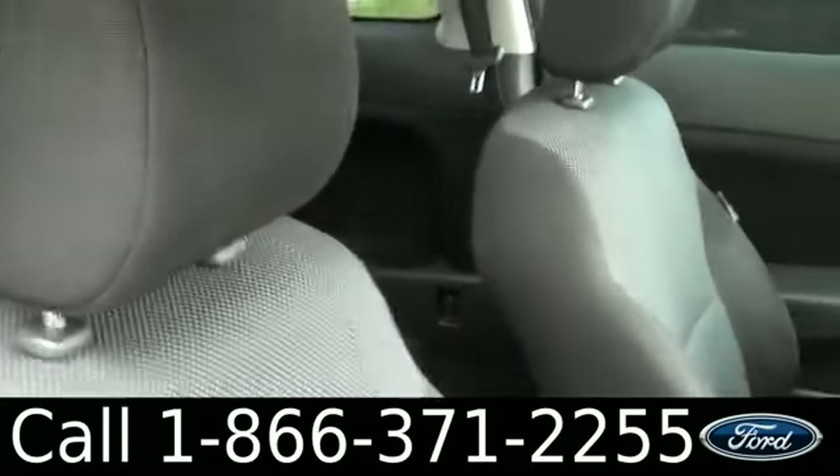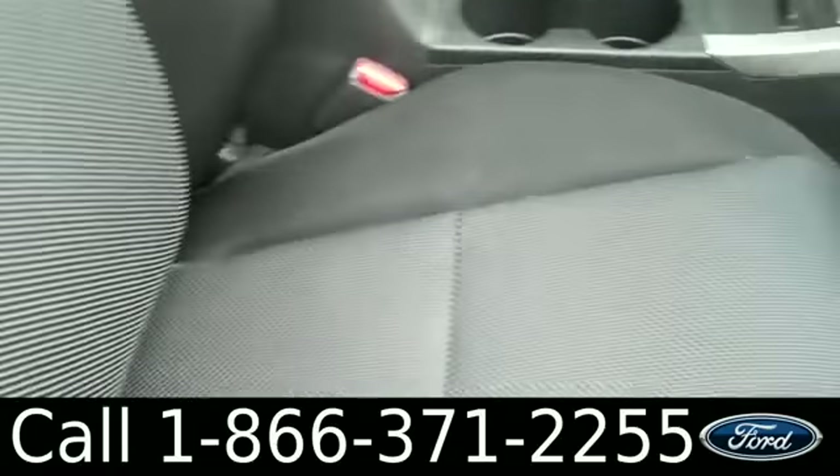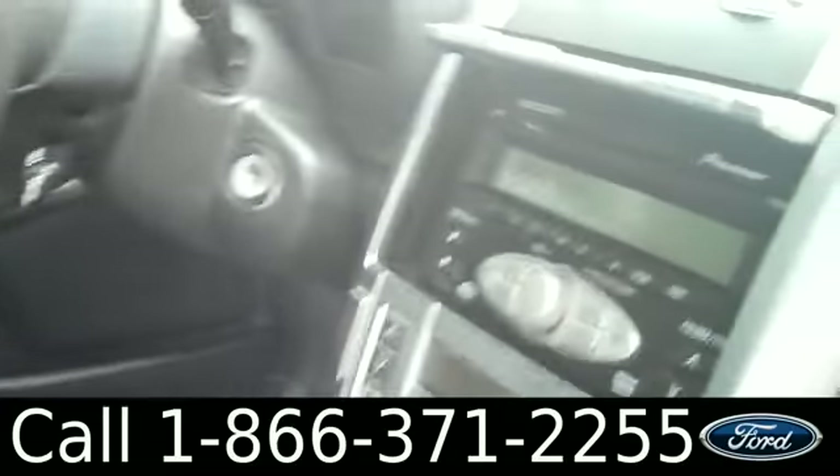The inside is in great condition. You have black and gray cloth seats, a lockable glove box. Here's the sunroof like I was talking about — it extends into the back a little bit. You have an AM FM radio and a CD changer.